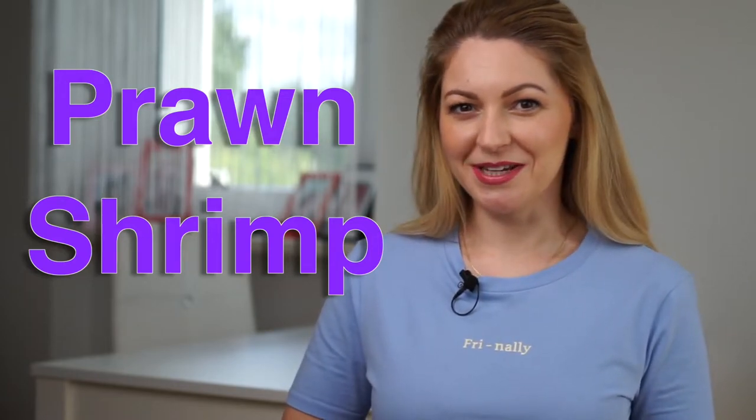Again, these prawns and shrimps. Have you ever felt confused at a restaurant? Let's finally take a look at the difference between prawns and shrimps.